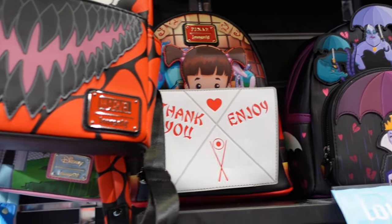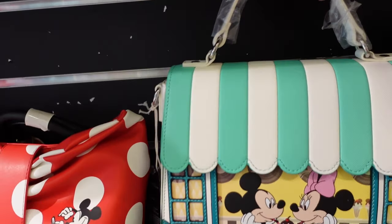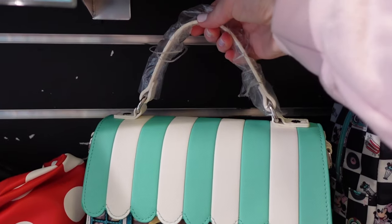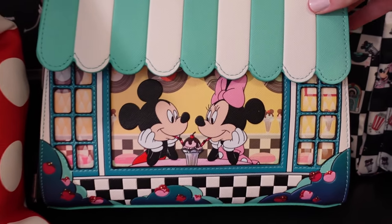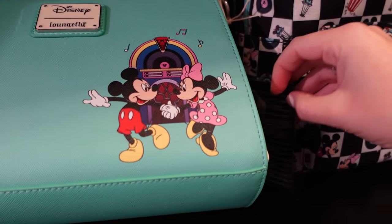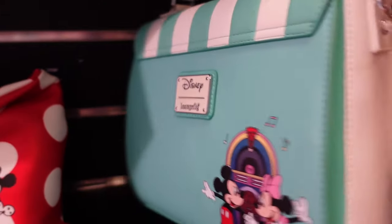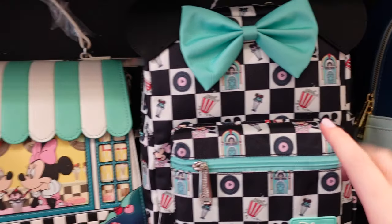Look at this Monsters Inc one with Boo — there are three new exclusives as well, I'll show those in a moment. These ones are new — look at this one, you can kind of use it as a handbag with this strap, or there are some hooks on the side. It's Mickey and Minnie — they're having a little date night, bless them. That one is £74.99.